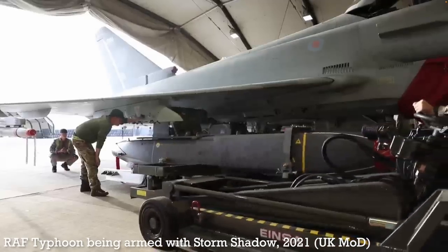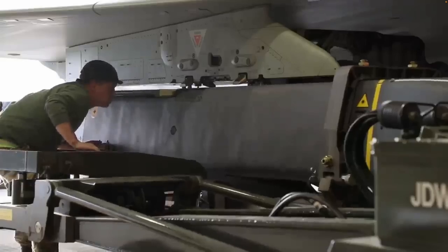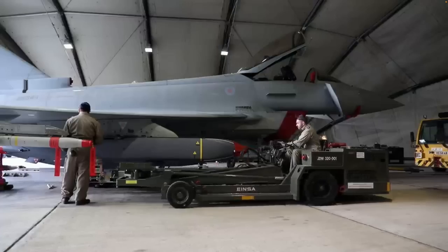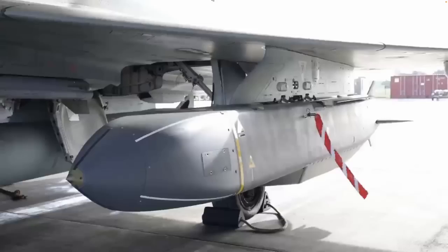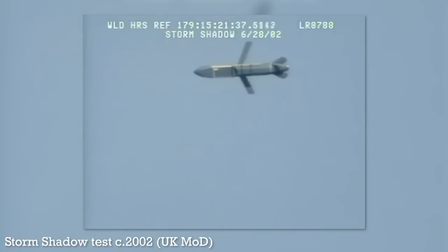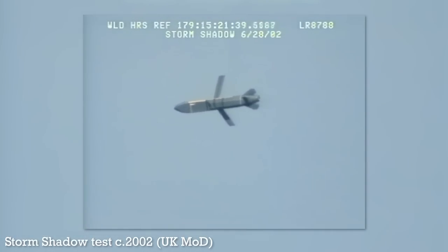It's characterised by its accuracy and also has a sophisticated warhead — the Bomb Royal Ordnance Augmenting Charge, or BROACH. The 450kg (990lb) BROACH warhead uses a precursor penetrator charge, followed by a follow-through main charge, to penetrate hardened shelters and structures.